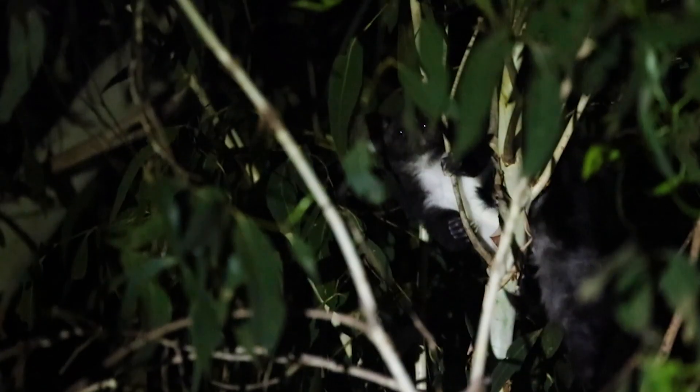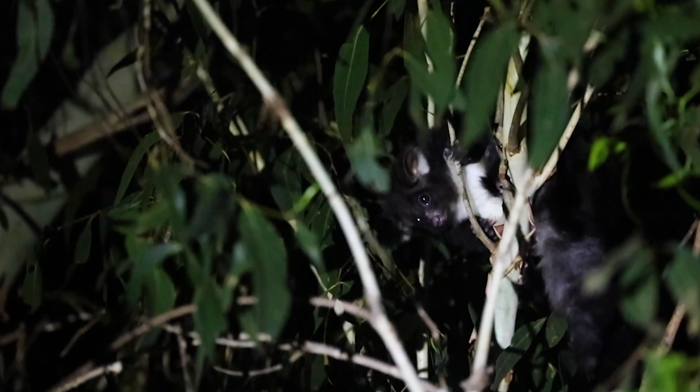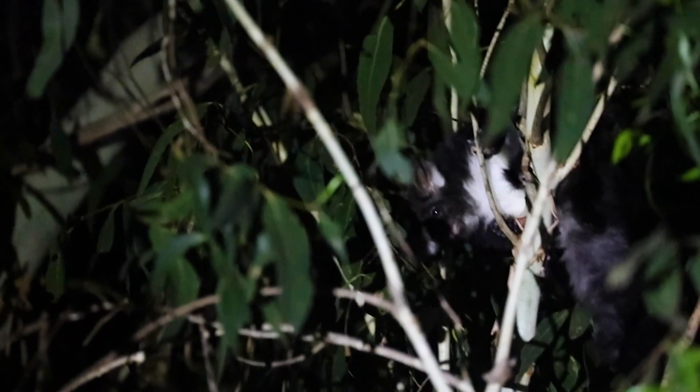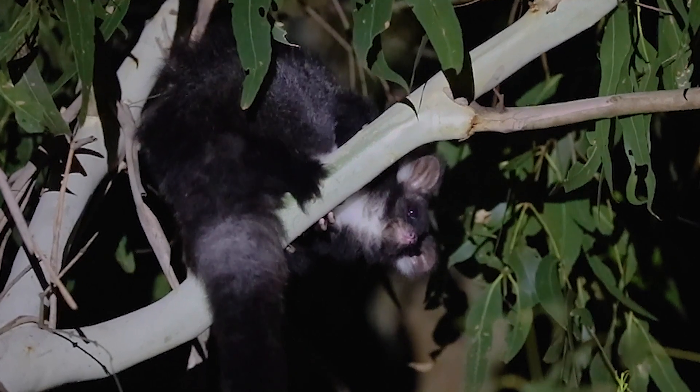What I love most about them is their appearance — they are dubbed Australia's little gremlins. Because they are nocturnal, they've evolved enormous eyes and ears to detect predators. Check out that face!